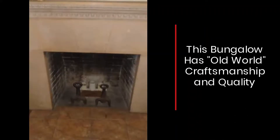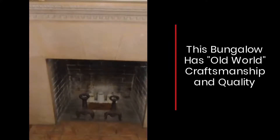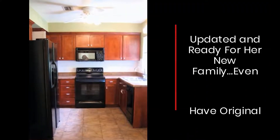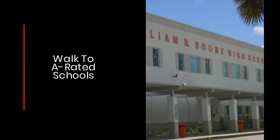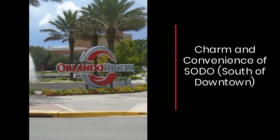This bungalow has old world craftsmanship and quality, with original oak floors. Updated and ready for her new family — they even have the original blueprints. Walk to A-rated schools.